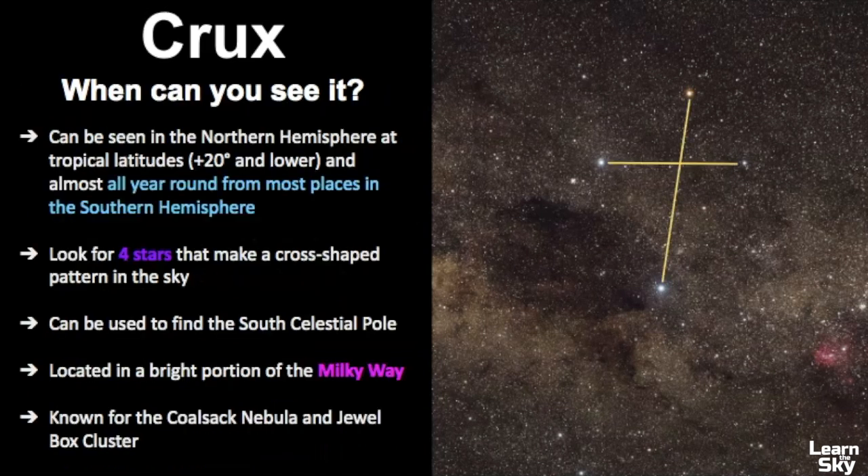So when can you see it? In terms of the Northern Hemisphere, you really need to be at tropical latitudes — 20 degrees and lower. If you're in the Southern Hemisphere, it can be seen all year round from most places, though this can vary depending on your specific location.